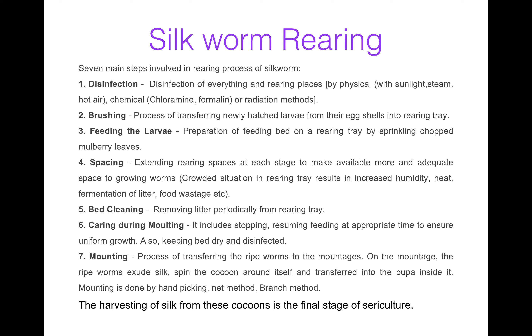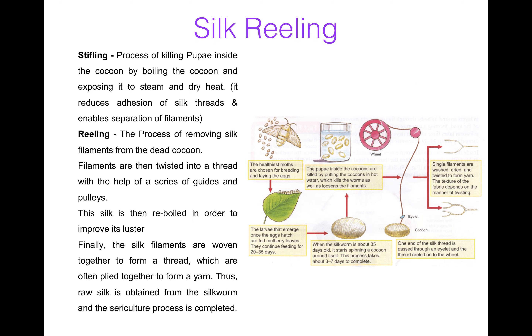The final stage of sericulture is the harvesting of silk from the cocoon. Now silk reeling. There are two main important processes in silk reeling: stifling and reeling. Stifling means the process of killing the pupa inside the cocoon by boiling the cocoon and exposing it to steam and dry heat. This reduces the continuity of the silk thread and enables separation of filaments.